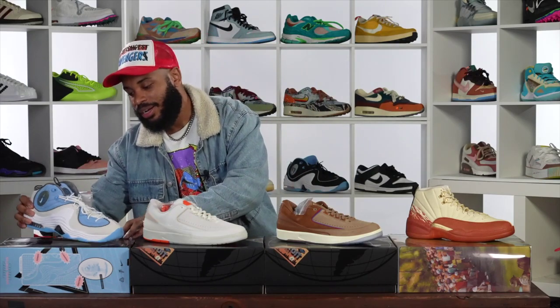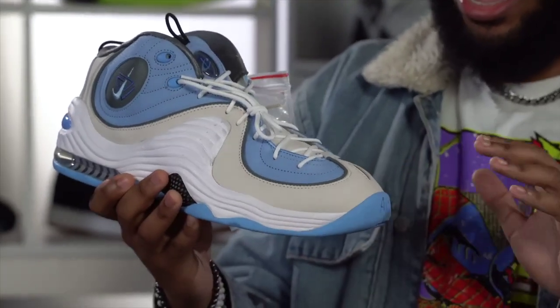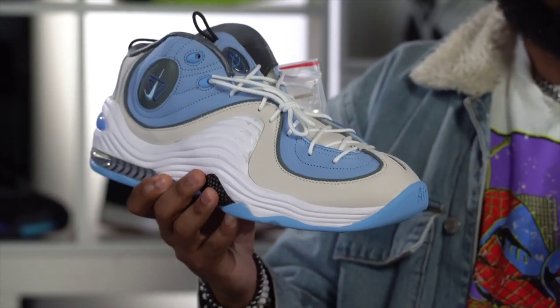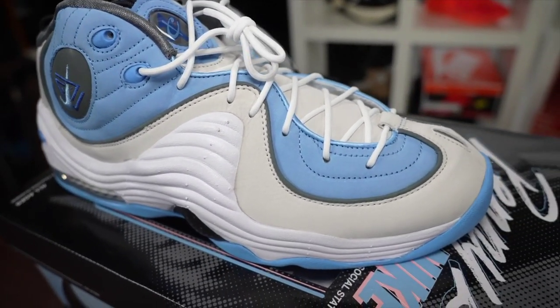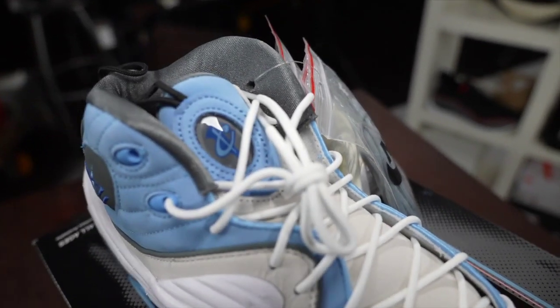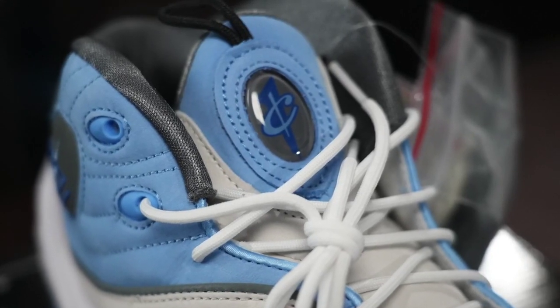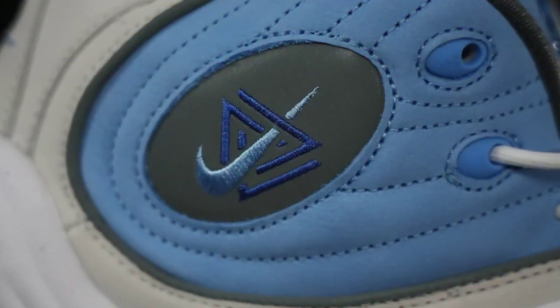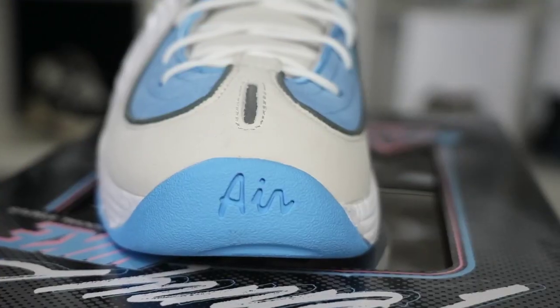Starting over here with the Social Status Penny 2 in this icy white colorway. Honestly, this is probably the better colorway between the two Penny Twos that Social Status did. I just love the blue on this grayish-white tone. It also comes with three different sets of laces — you got the blues, the whites, and then this cream color. This baby blue is just brilliant; there's no hits of pink like the other joints, but the simplicity of these just makes it a really good-looking shoe. It's a Penny 2, so y'all know the vibes.